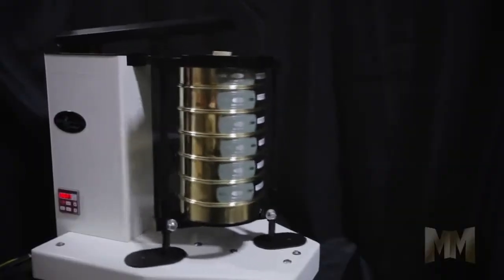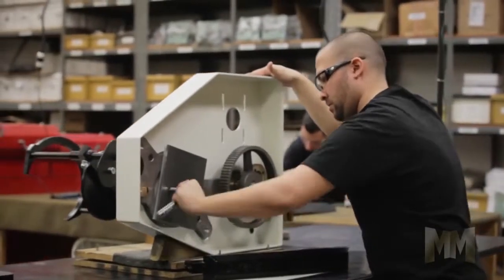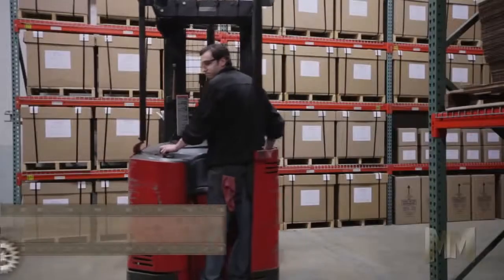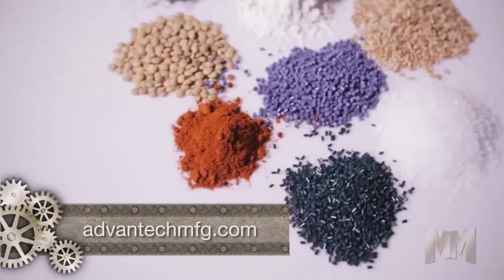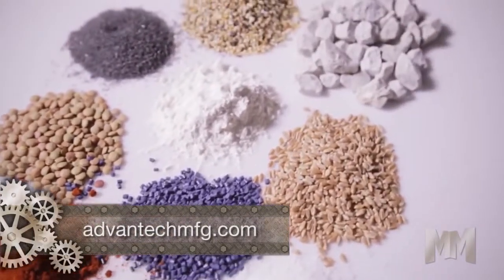Advantech's rugged Dorotap sieve shaker provides years of dependable use. Its durable construction makes it ideal for sieving aggregates, sands, soils and other dry compounds in pellet, ground, granular or powdered form.